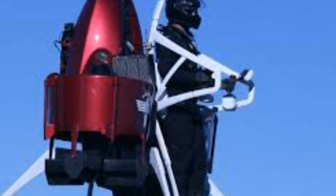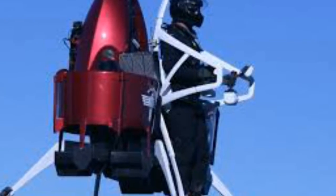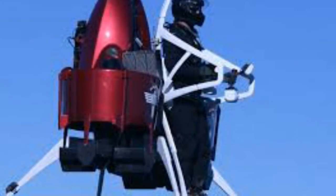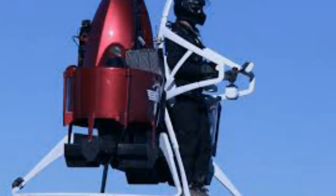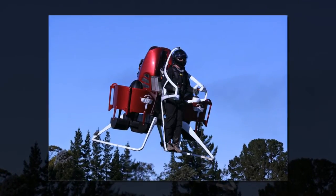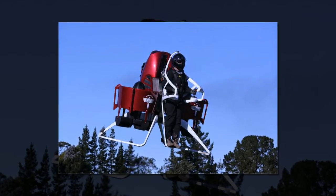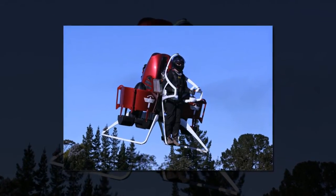The pricey jetpack isn't just a toy for rich daredevils — it was designed with emergency first responders in mind, according to Martin Aircraft Co., which created this cool technology. The company sees the pack as a tool for saving human lives, and some of the potential applications listed on its website include fire services, border patrol, and search and rescue operations.